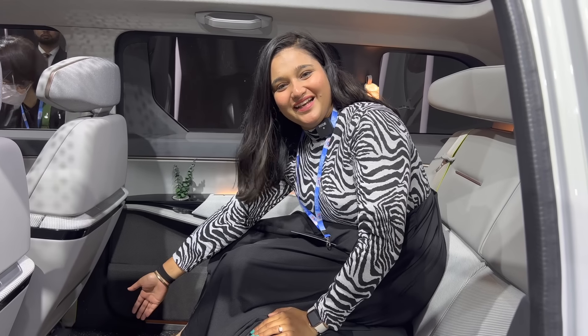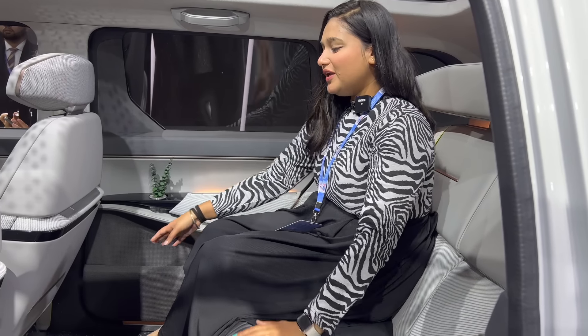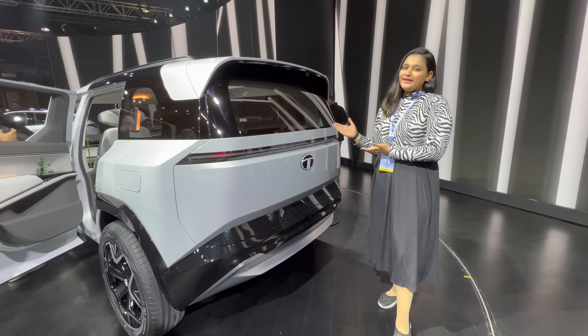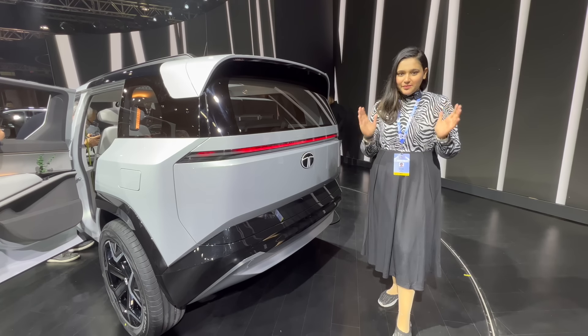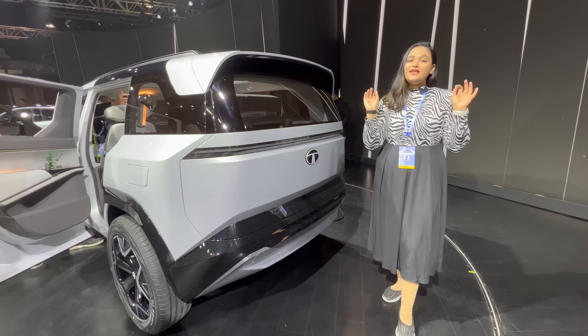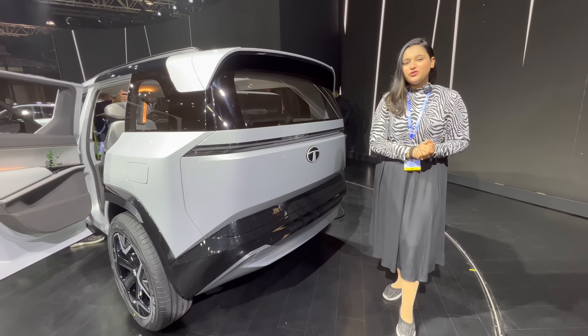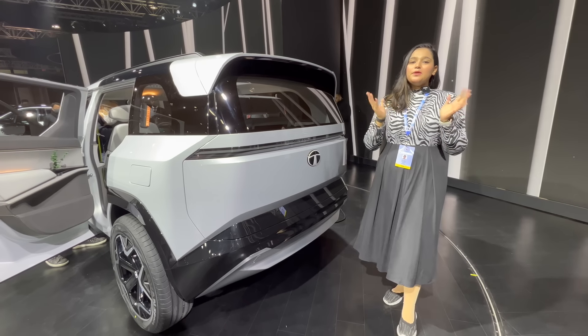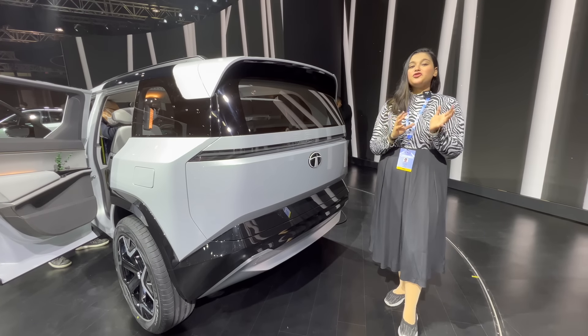Hello everyone, how are you? So today we are with the Tata Sierra concept. This car existed before but Tata discontinued it — it was a very brave and beautiful SUV. Today Tata has taken its concept and completely changed its appearance. This concept is very different.